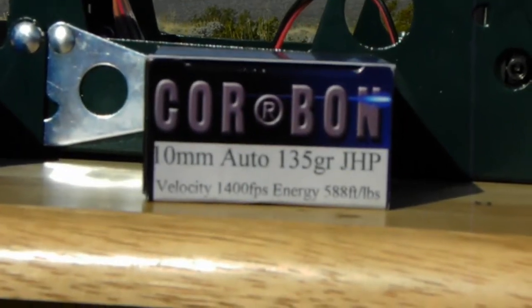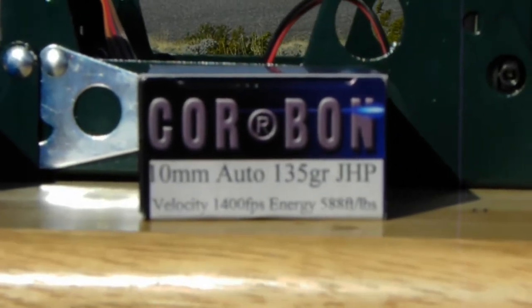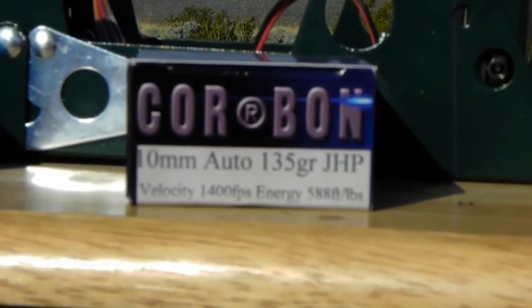Cor-Bon's manufactured velocity is 1,400 feet per second. It's their 135 grain jacketed hollow point. We'll see how those do.